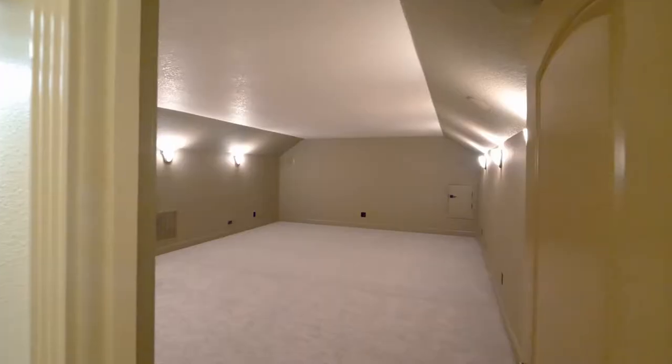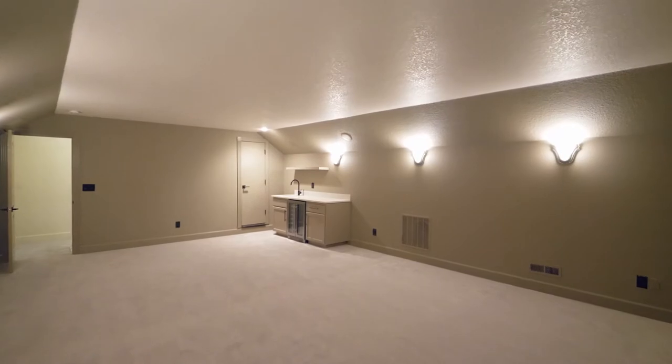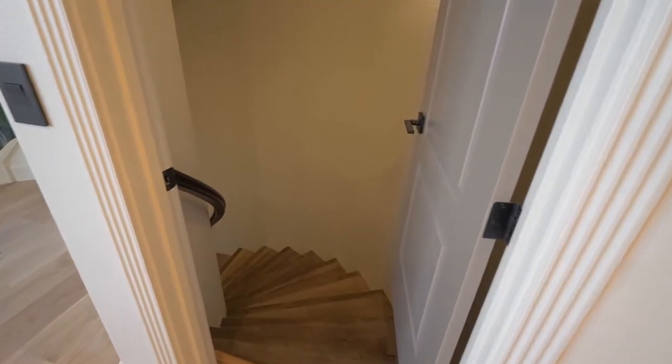On the top level, a bonus room is ready for movie or game night, complete with a wet bar.